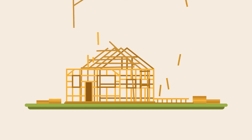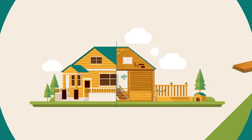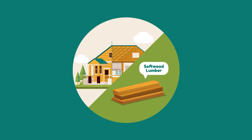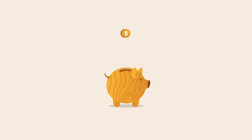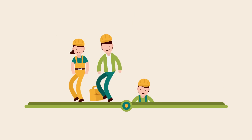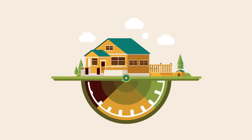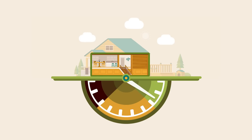Wood plays a starring role in nearly every home. With few exceptions, homes are framed with soft wood lumber. Wood is a cost-effective structural material that's easy to build with and familiar to DIYers, builders, and contractors. So it's ideal to create the enclosure for an energy-efficient home.